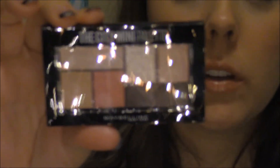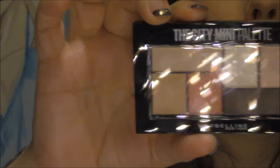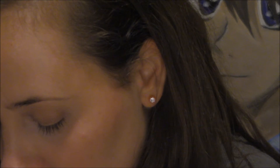The next thing I'm really excited about is this City Mini Palette from Maybelline. This one is called Downtown Sunrise. It's got a really light transition shade, a dark brown color, a medium-toned color, and a couple shimmer colors and maybe a highlight. I like Maybelline because on the back they tell you where to put the colors, which is nice.